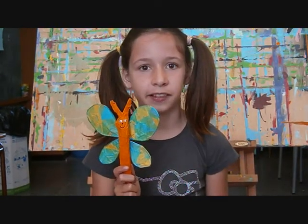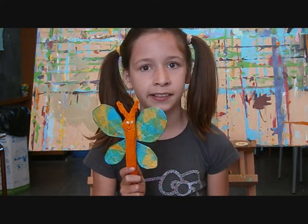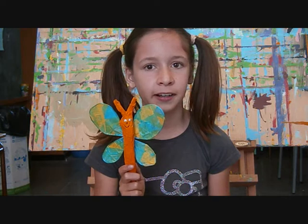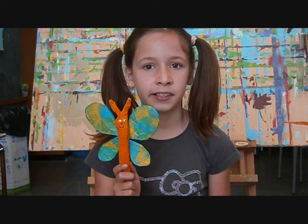It's a butterfly. And orange is blue and yellow leaves. He's got small eyes.